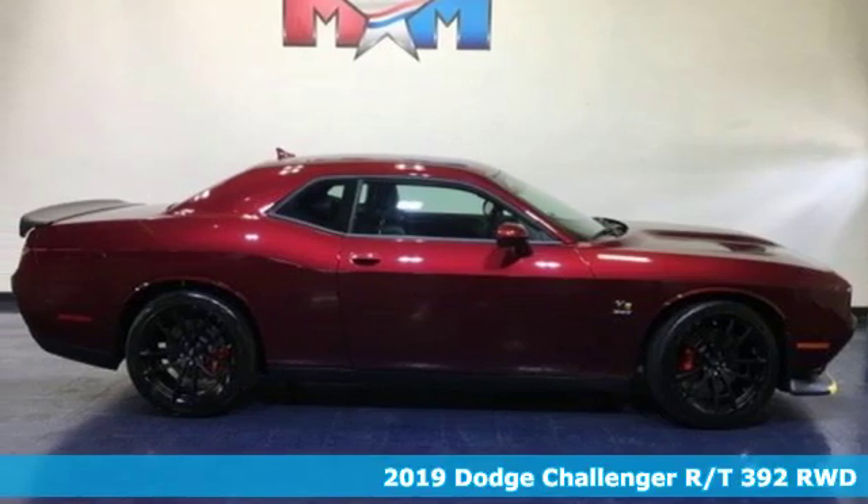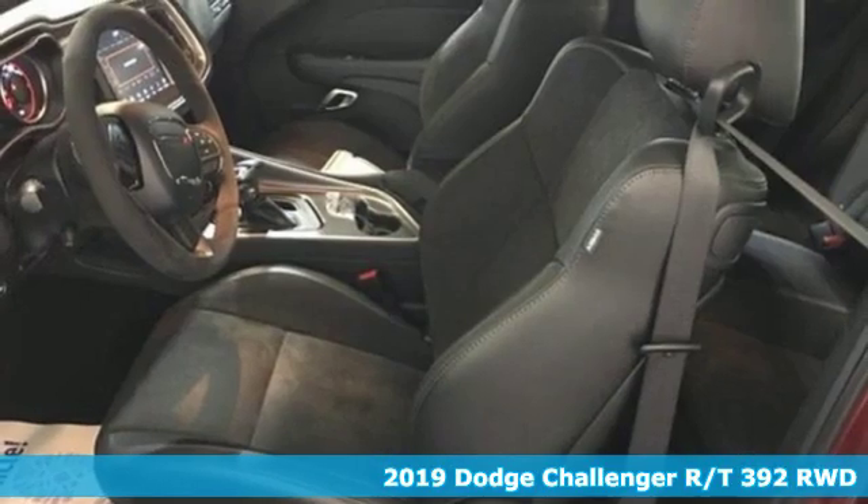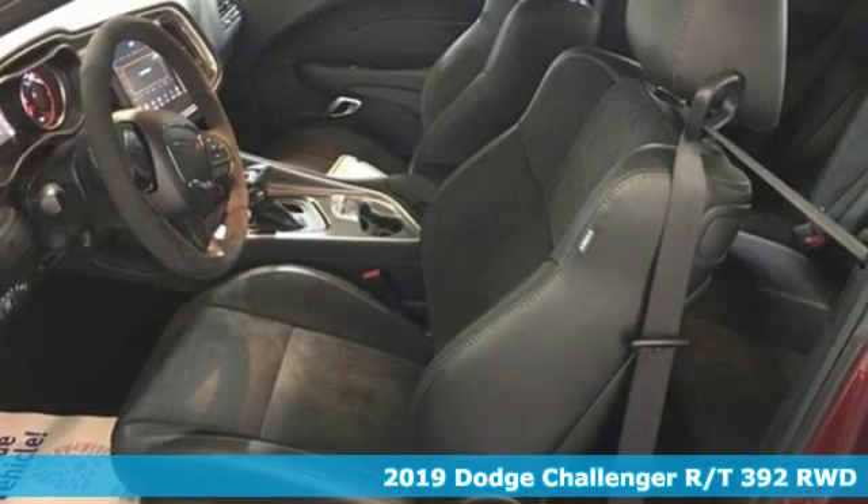Here's a new 2019 Dodge Challenger. Dodge doesn't do middle of the road — leave average in the dust.